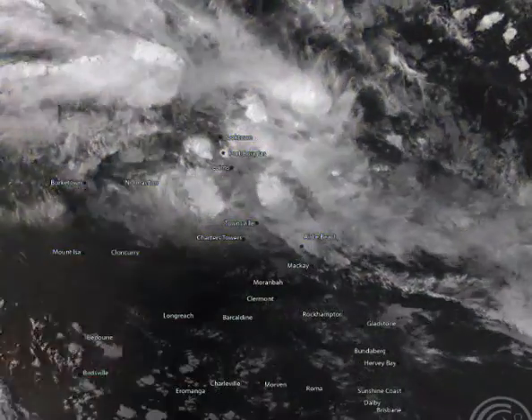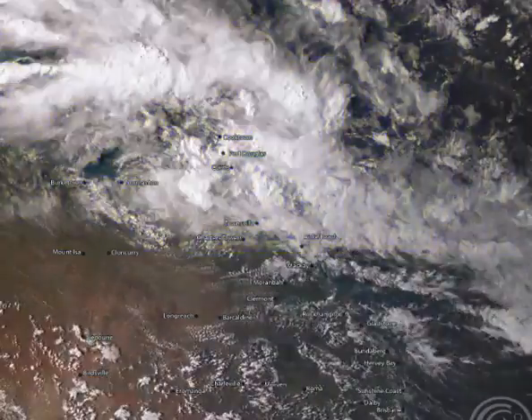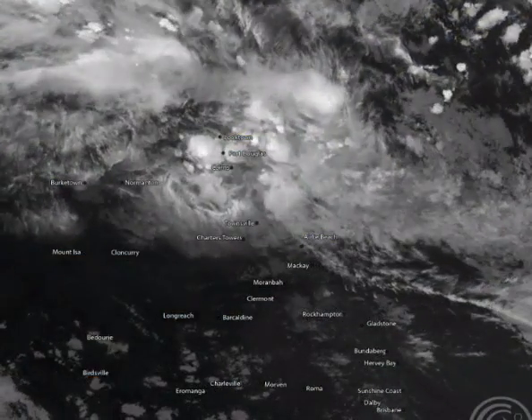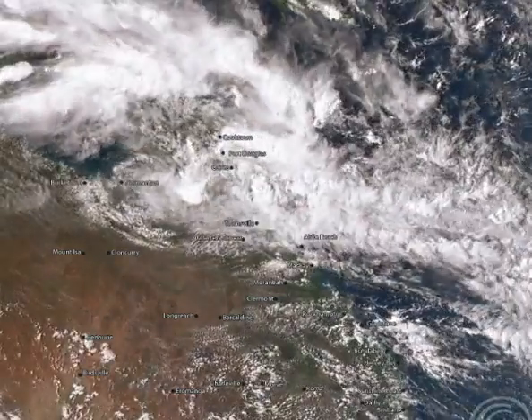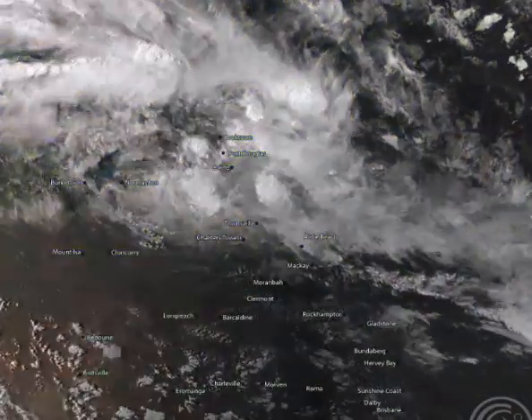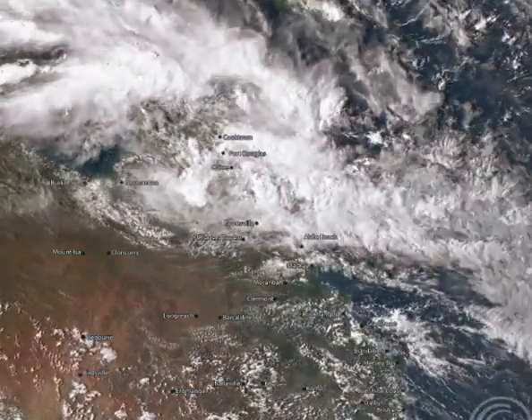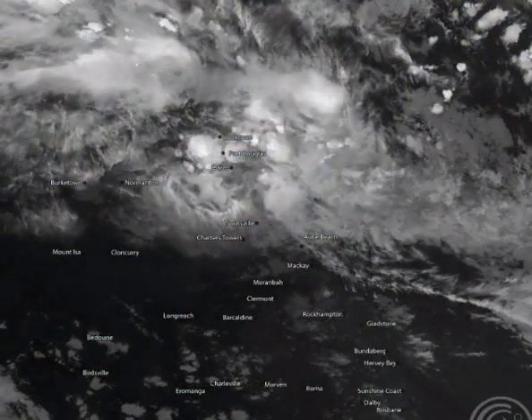G'day everyone and welcome to an AusCycloneChasers Cyclone video update. Today, the 17th of March 2016, my name's Chris Nitzo. This update is sponsored by a major sponsor, Campbell Scientific Australia — when measurements matter. Today's update will focus specifically on Queensland because that is the only state receiving a lot of decent weather from the monsoon.